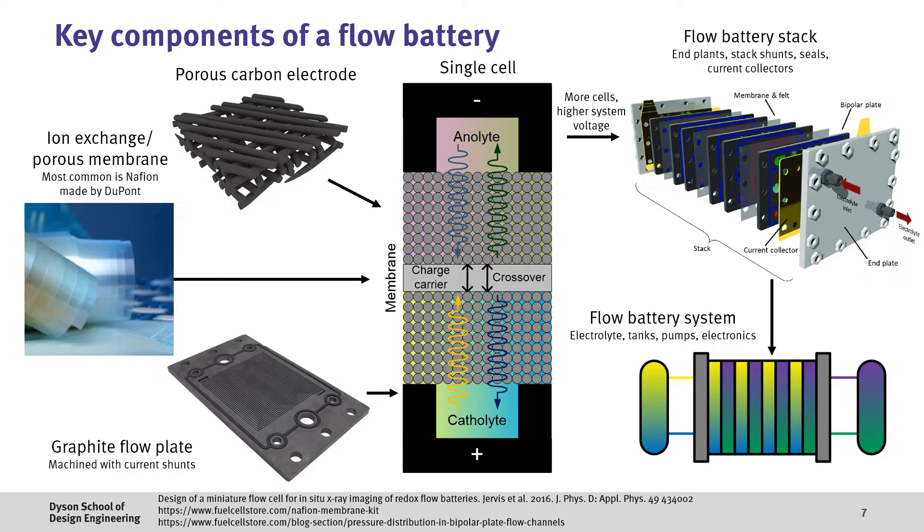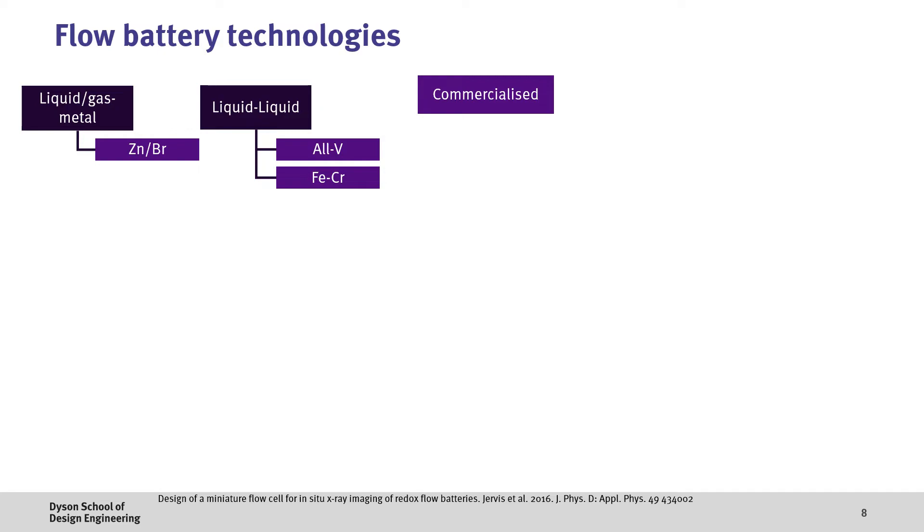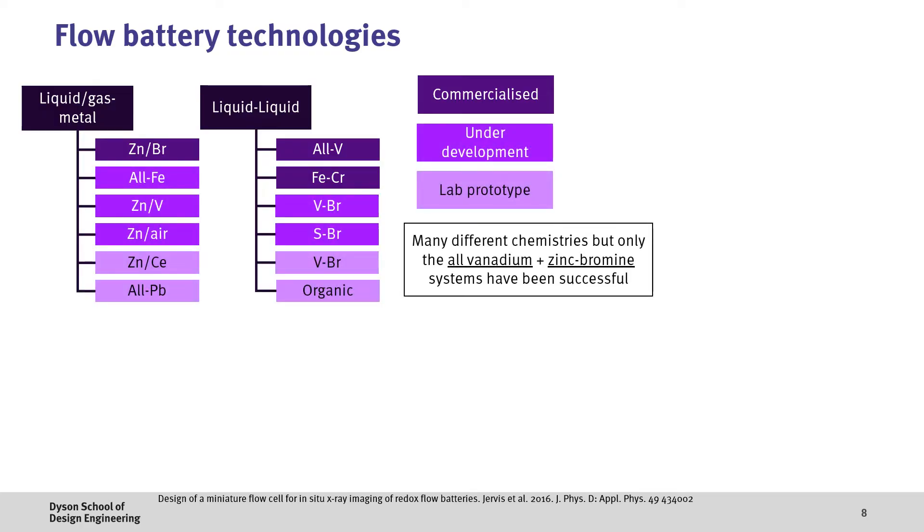This flow battery stack is then integrated into a system with electrolyte tanks, pumps and electronics to control the system. When we take a closer look at flow batteries, there's actually a broad range of possible chemistries. Generally, this can be broken down into two main categories depending on the active materials used. In one of these, we have a liquid or gas electrode paired with a metal, such as the zinc-bromine system. And then we have the liquid-liquid systems, such as the all-vanadium and iron-chromium systems, all of which have had some degree of commercialization. Beyond these chemistries, there are a number of other promising systems which are either under development or at the lab prototype stage, all with different pros and cons.